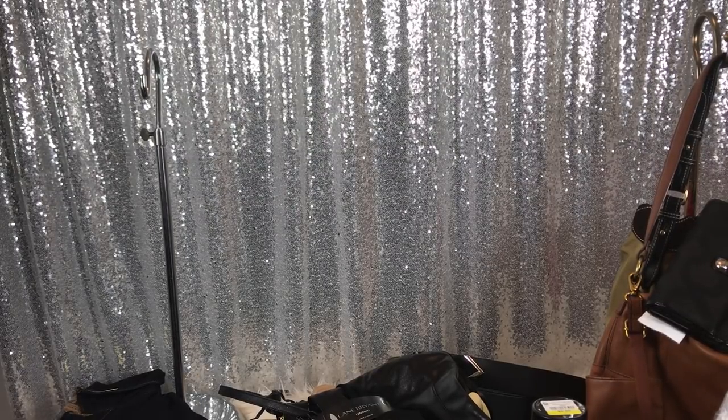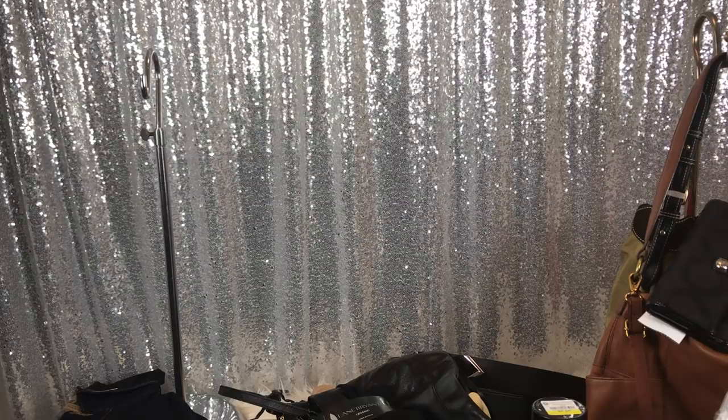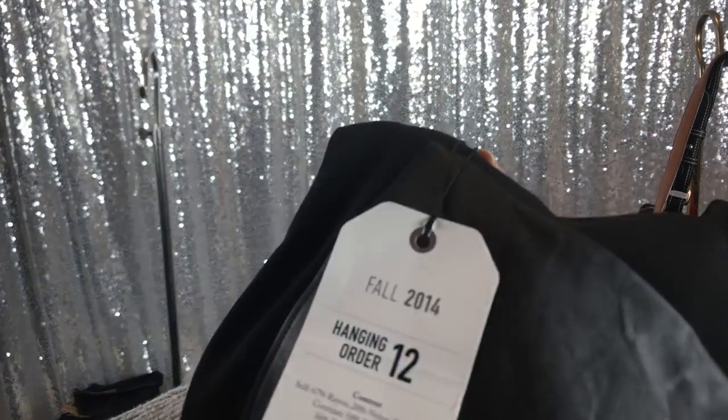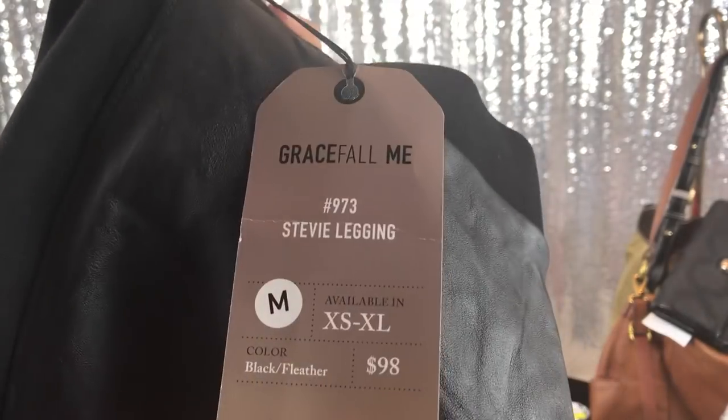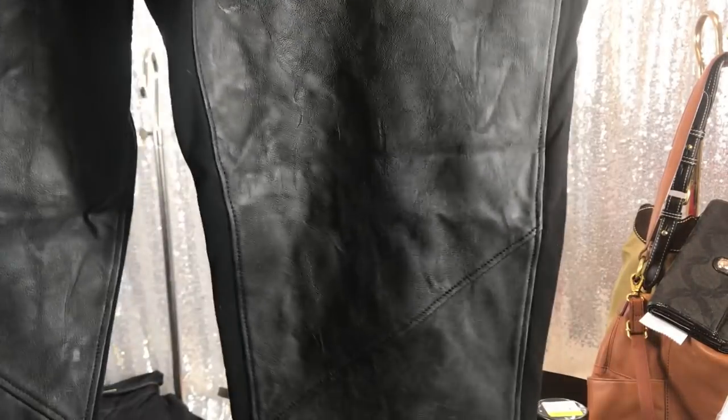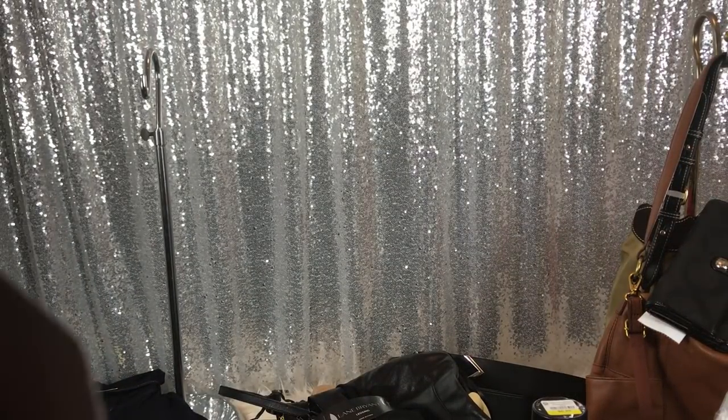These still have the tag on them. Somebody had donated a ton of this Cabbie brand, which is a brand that does home parties — kind of like a Lularoe type deal. Everything was like $98. These are a size medium, they were $98 originally. I think I paid $3 for these. They have leather in the front and are plain black in the back. I'm gonna see if one of my girlfriends would want these since they're all mediums.